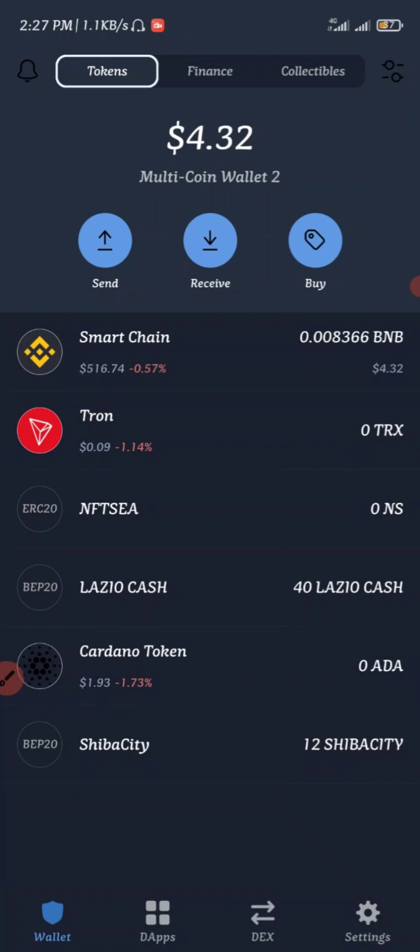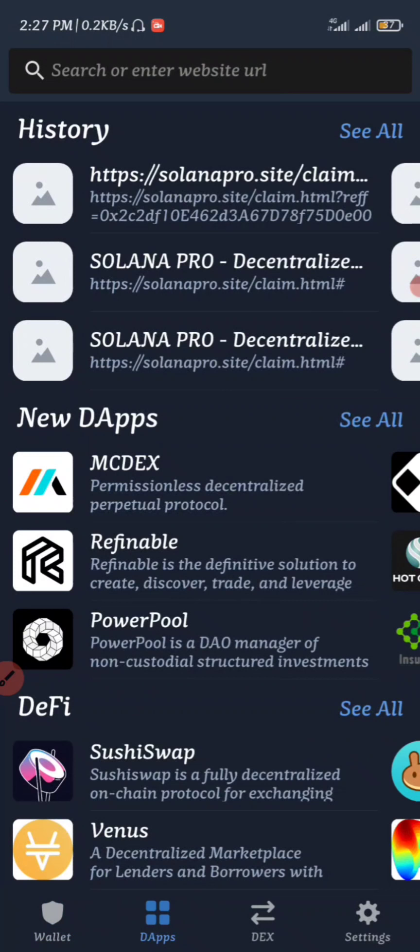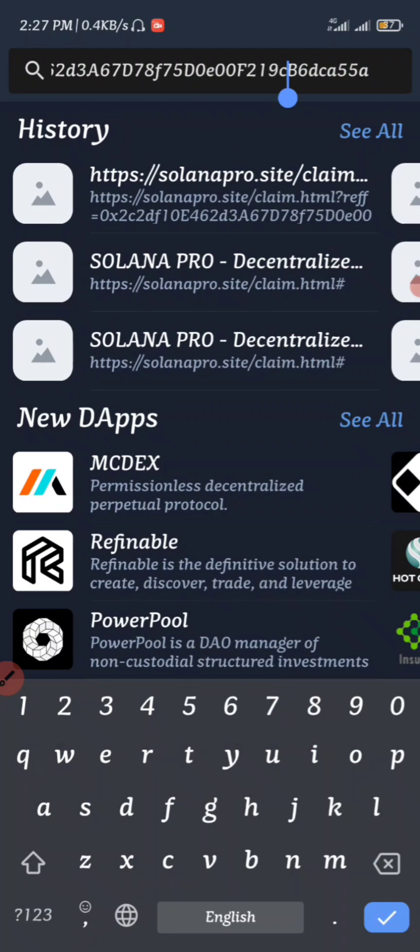Remember, I am not a financial advisor. So if you want to invest into this token, it is based on your own decision, not mine. All you have to do next is go to your DApps. Once you enter your DApps, paste in the link of the airdrop right here and then search for it.